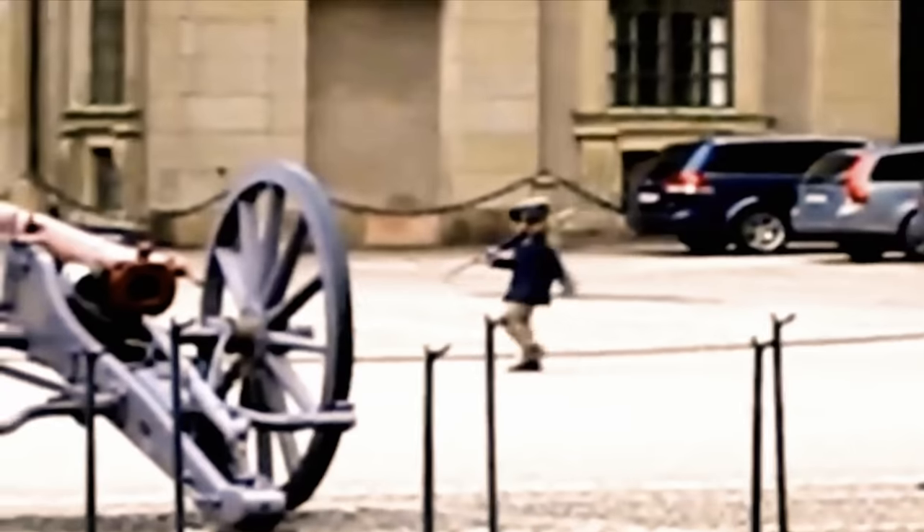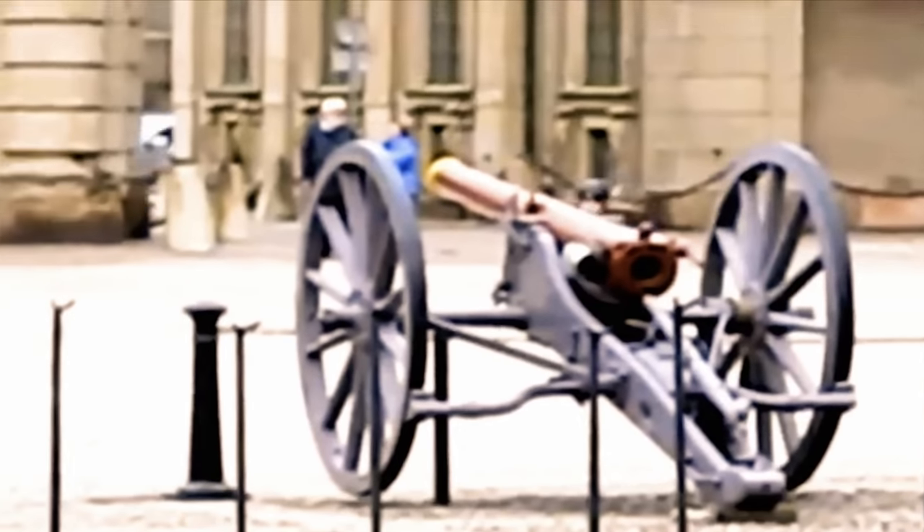This one is adorable. Take a look at what happens when a kid dressed up as a guard comes face to face with an actual guard.